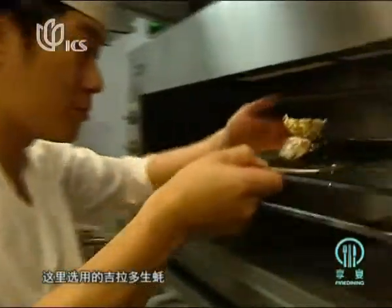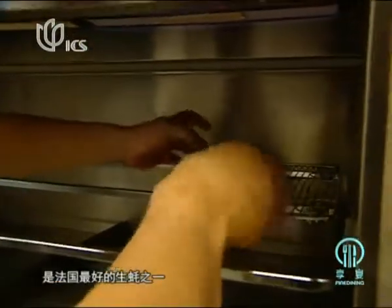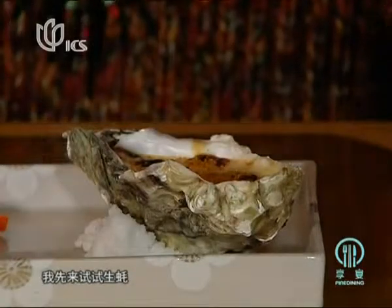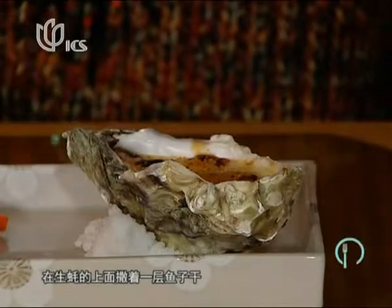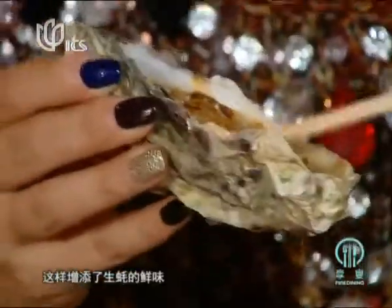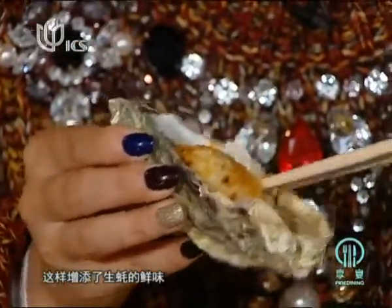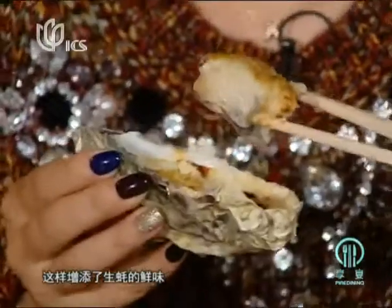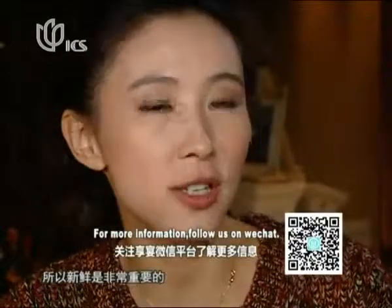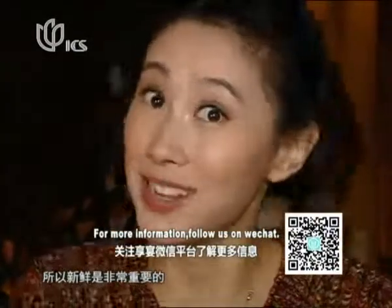The gelato oyster is a very good one, and one of the best from France. It's grilled with cheese, very Western style. On top, there are some dried fish seeds to add extra umaminess to the entire oyster. As we always say in Japanese food, ingredients come first — the freshness is really very important.